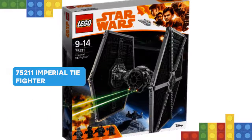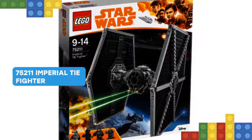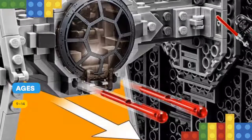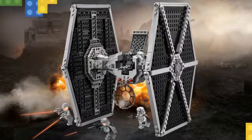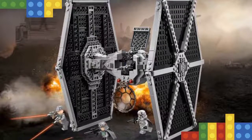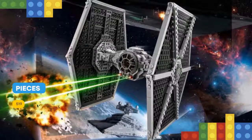Engage the enemy with the LEGO Star Wars 75211 Imperial TIE Fighter! This brick-built version of the Galactic Empire's iconic attack craft has a highly detailed design, including sturdy wings, opening minifigure cockpit and access hatch, and two spring-loaded shooters. This great building toy Star Wars gift also includes four LEGO Star Wars figures, including Han Solo and his accomplice Tobias Beckett.